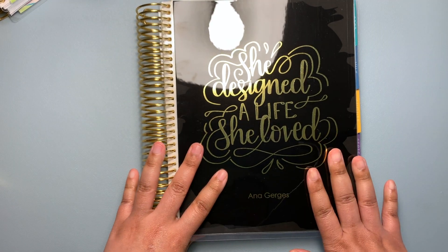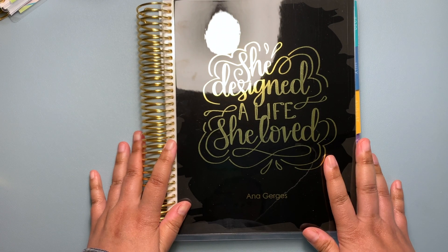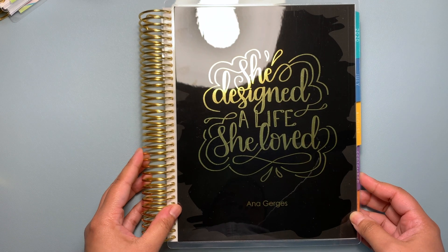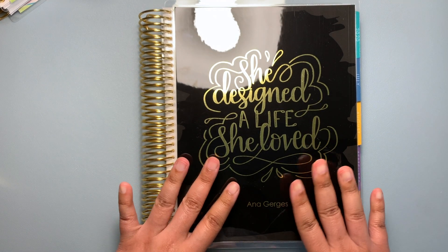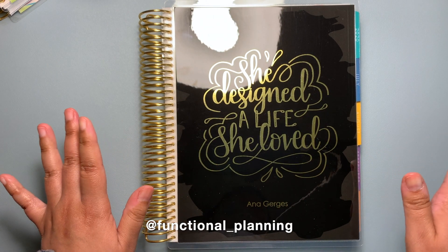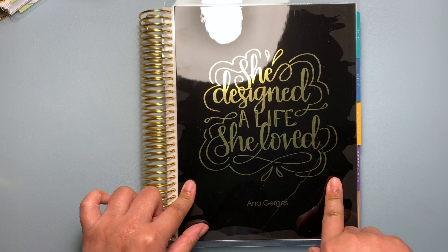Thank you for watching. If you like this video please don't forget to hit like. If you want to see more content, don't forget to subscribe. If you want to see pictures and chat, come follow me at Functional Planning on Instagram. Thank you very much for watching.